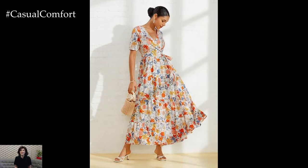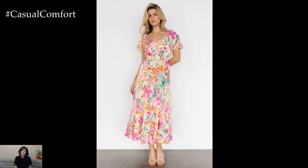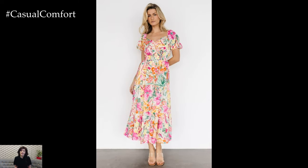Floral print dresses are more than just a trend. They are a timeless staple that exudes femininity, elegance, and a touch of whimsy, perfectly suited to the warm, sun-soaked days of summer.